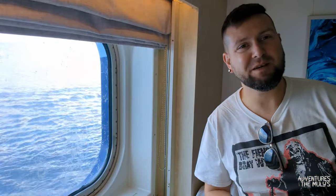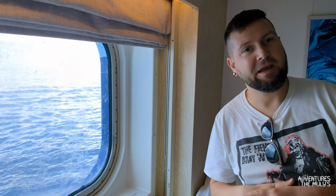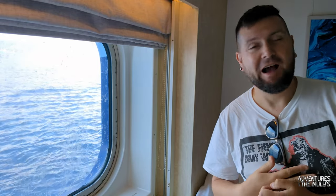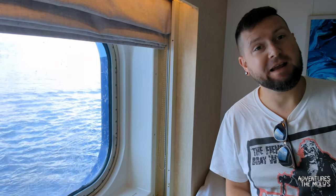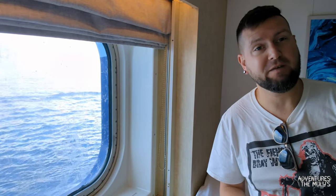Hi and welcome to Adventures with the Mullies. My name's Tommy and I'm here on the Mirella Voyager, currently on deck four in an outside cabin, cabin number 4133.